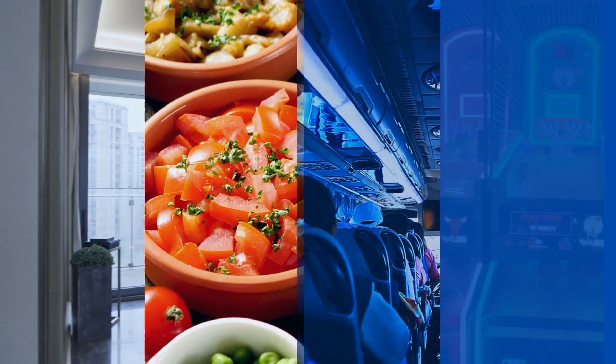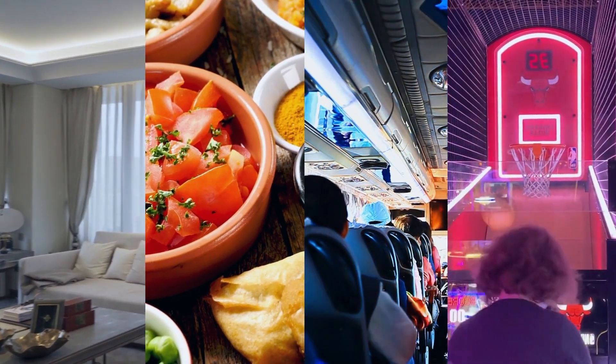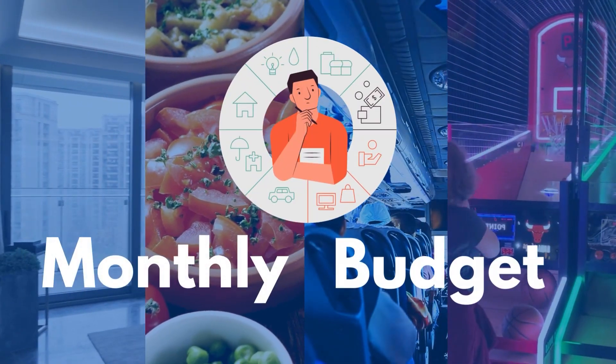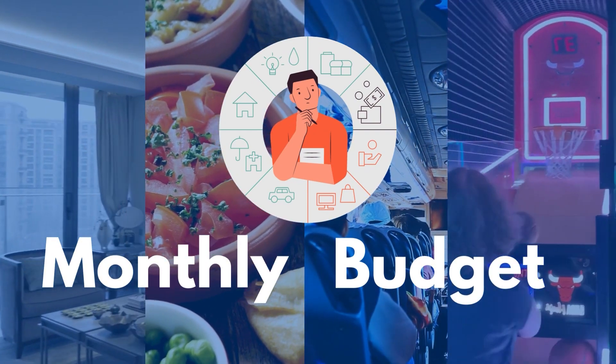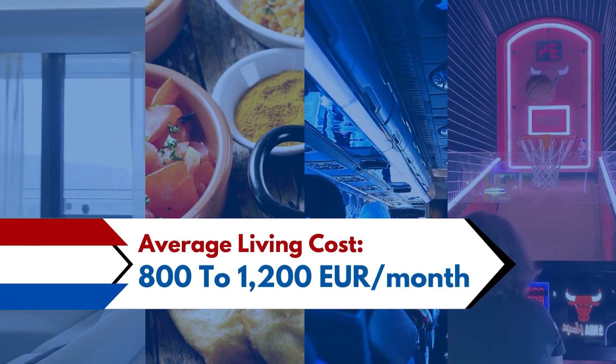Coming to living costs — accommodation, food, leisure activities, transportation, clothing, and recreational activities will all be a part of your monthly budget. If you want to meet these costs, you will need between 800 to 1,200 euros every month.